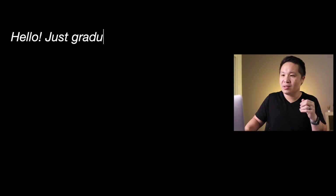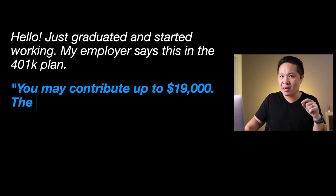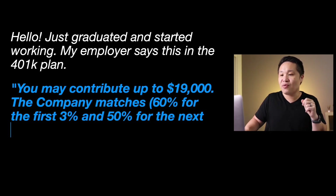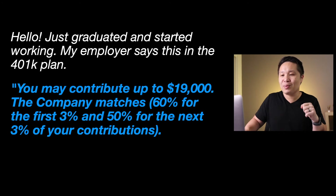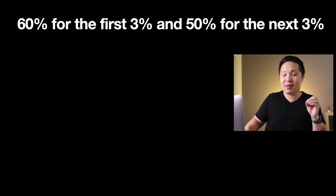Before I get to the third example, I want to share the comment that inspired this video. The comment says: 'Hello, just graduated and started working. My employer says this is in the 401k plan: you may contribute up to $19,000. The company matches 60% for the first 3% and 50% for the next 3% of your contributions.' That's a lot of percentages in one single sentence, and he asked what in the world does this mean. So let's break that apart.